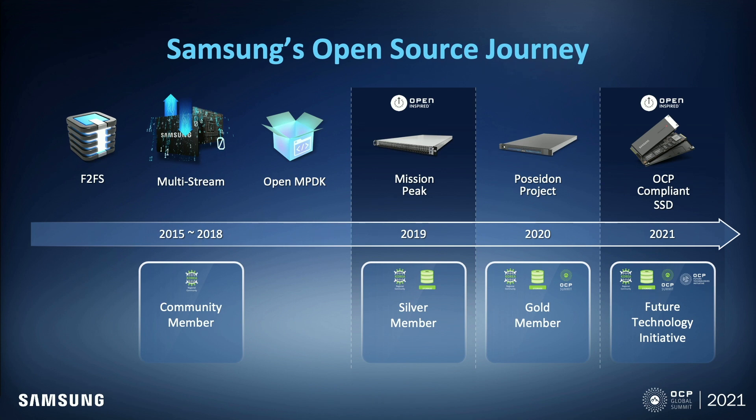We upgraded our membership to silver and gold in 2019 and 2020, respectively. This year, we, the industry leaders, kicked off the Future Technology Initiative. We made the first contribution to OCP in 2019 with MissionPick. Finally, last year, we announced Project Poseidon Version 1 at the OCP virtual summit.